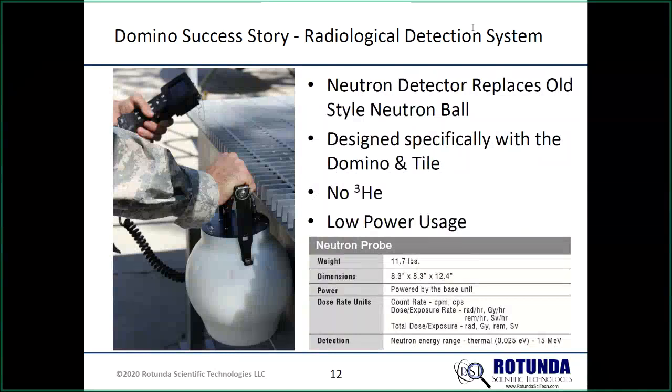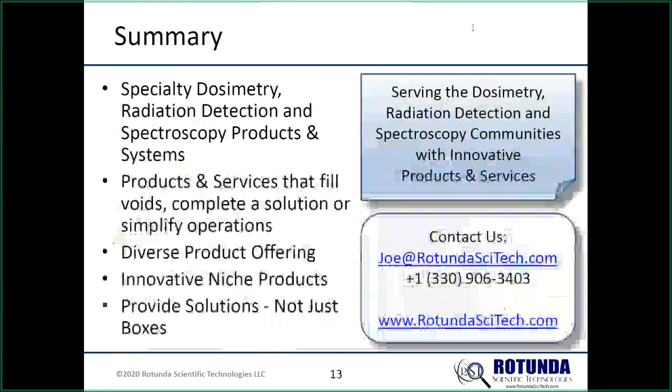As a success story: the radiological detection system is a Joint Project Office initiative replacing the old multi-function radiac — the AN/65 designator — typically used by the Navy. Instead of a helium-3 detector in the neutron ball, it uses a number of Dominoes and tiles to replace the helium-3. The benefit is much more independent, remote electronics with significantly lower power usage, extending battery life considerably. They were also able to handle very diverse ranges of radiation using the tile configuration. Several other devices are expected to come to market this year or next using the Domino.